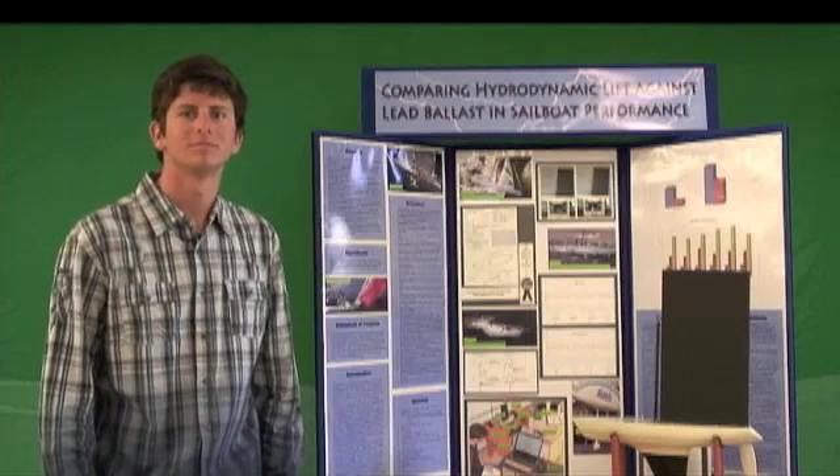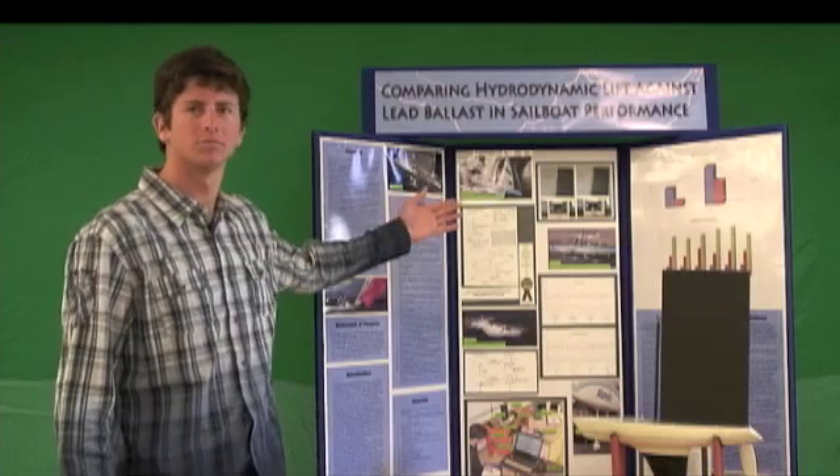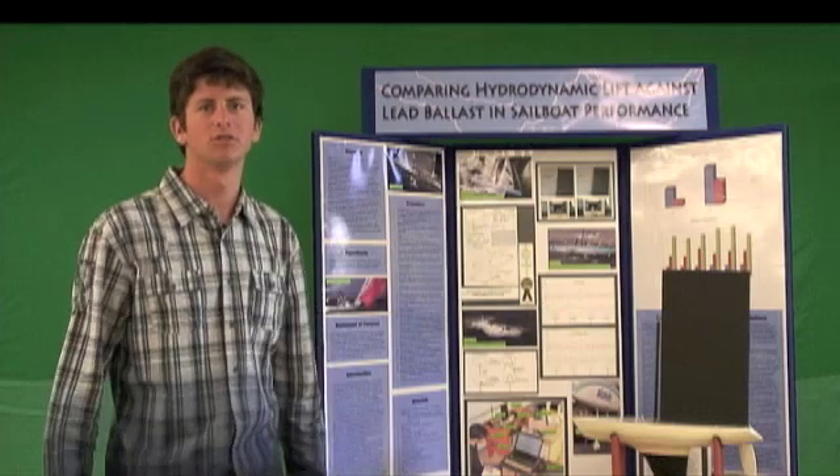Why did you choose this for your science fair entry? Five years ago, I received the opportunity to sail on some great canton keel boats — the fastest boats in the world.